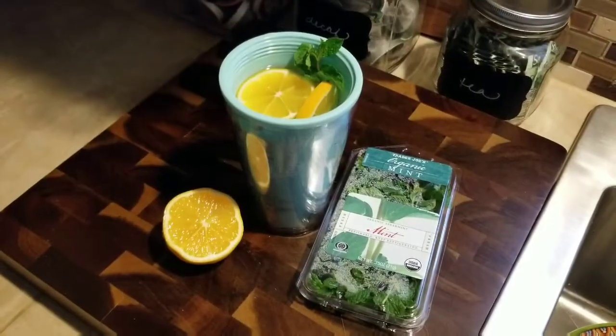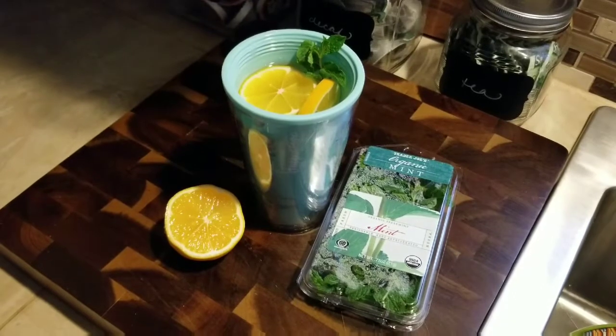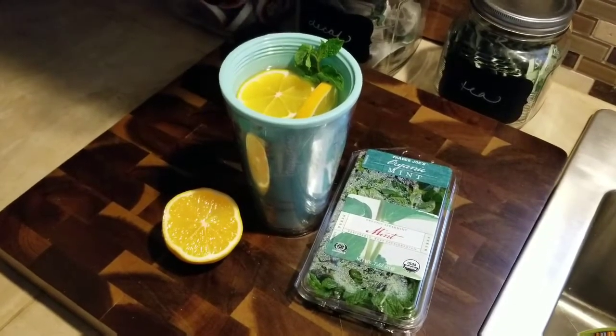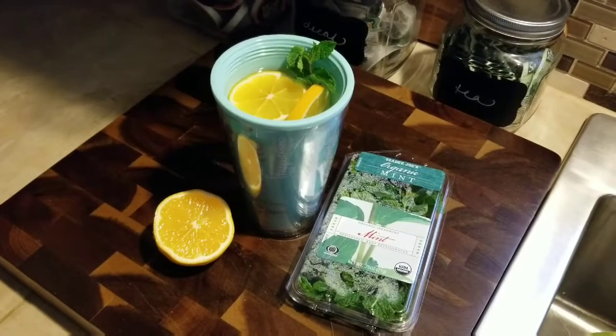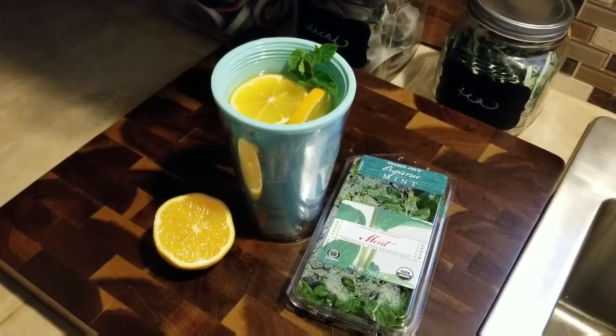I'm getting water after my workout, and my favorite is Meyer lemon water with mint. I am not a lemon girl — I prefer lime or cucumber — but the Meyer lemon, when it is in season, is just a cross between a mandarin and a lemon, and it is heavenly.